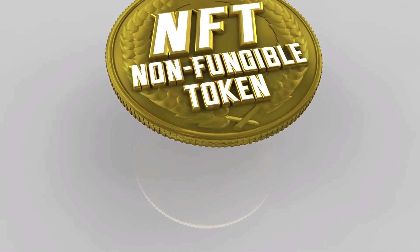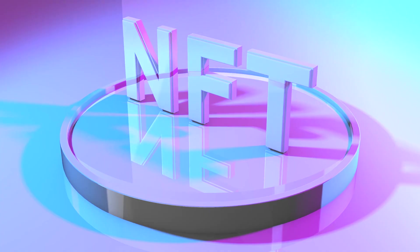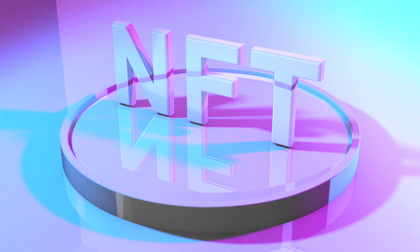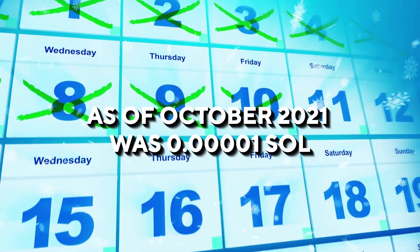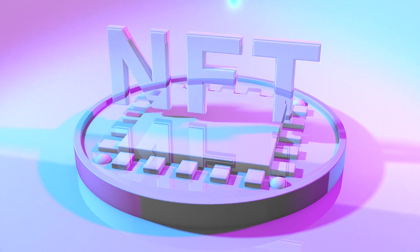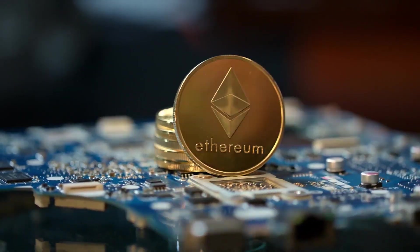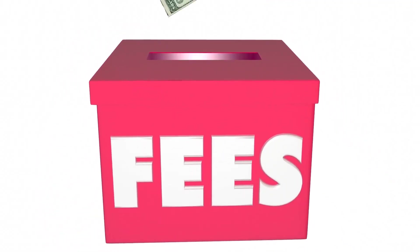Generating NFTs on Solana is cheaper than on Ethereum. The average cost of producing an NFT on Solana as of October 2021 was 0.00001 SOL. Producing Solana-powered NFTs is fast and guaranteed, while production on Ethereum can take a long time and success is not guaranteed. Solana also allows you to create unauthorized payments not subject to government regulations or centralization.